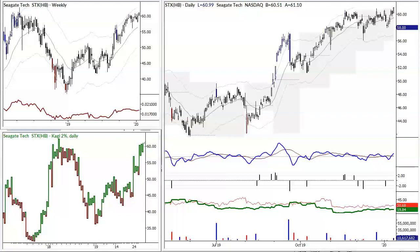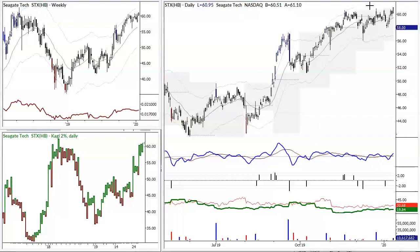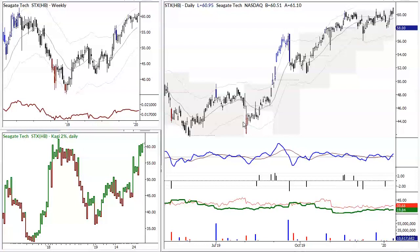Here we have Seagate, STX, which is breaking out after multiple attempts to break out. The pattern is some variation of a cup and handle. You can draw all the lines you want on the chart, but what really matters is that we have a series of higher lows into what is a very obvious resistance level. So even though this breakout is happening, there's still good upside potential.